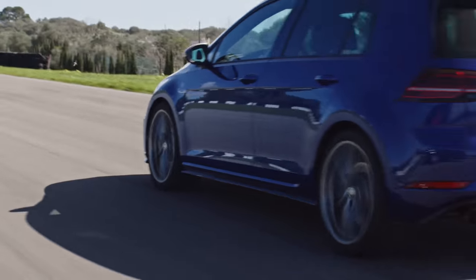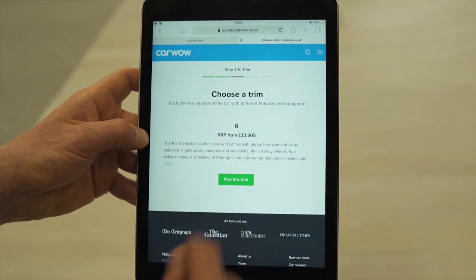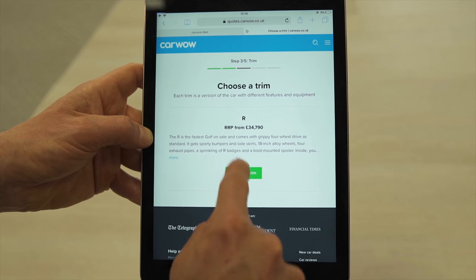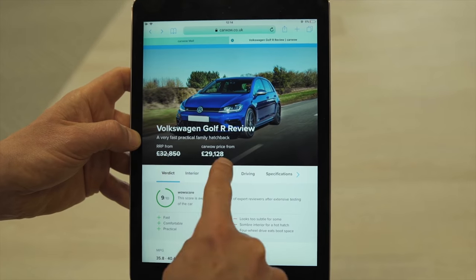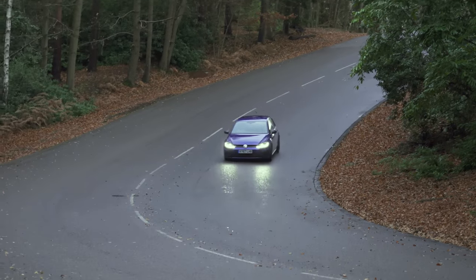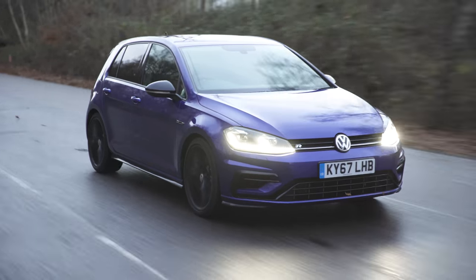So the automatic gearbox delivers better performance, but it will cost you extra. However, if you buy through CarWow, this is not as much as you might think. The list price difference between the manual and the automatic Golf R is about £1,200. But because CarWow dealers offer an even better discount off the auto, in reality it'll only cost you an extra £700 for the upgrade. Still, you pay your money and you take your choice, and with a performance car, shifting gears yourself can add to the experience — but it depends what you're after.